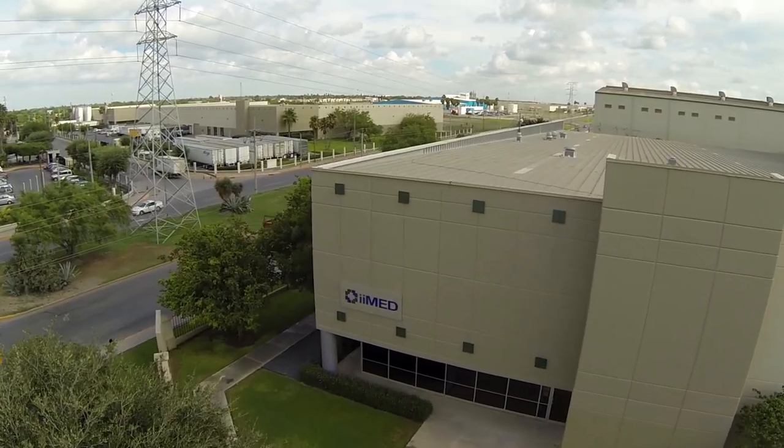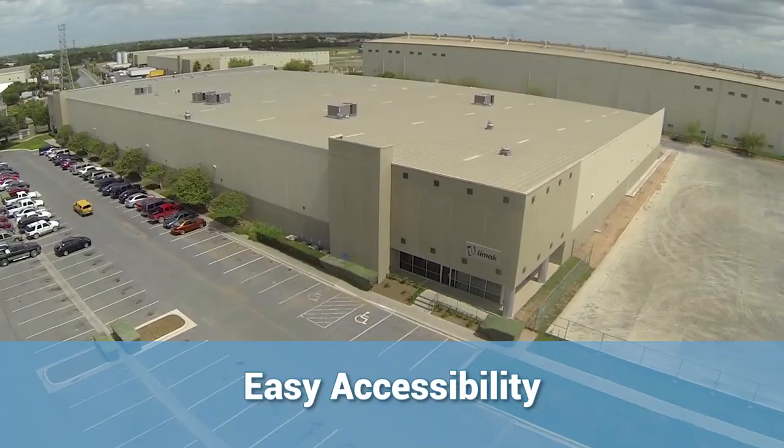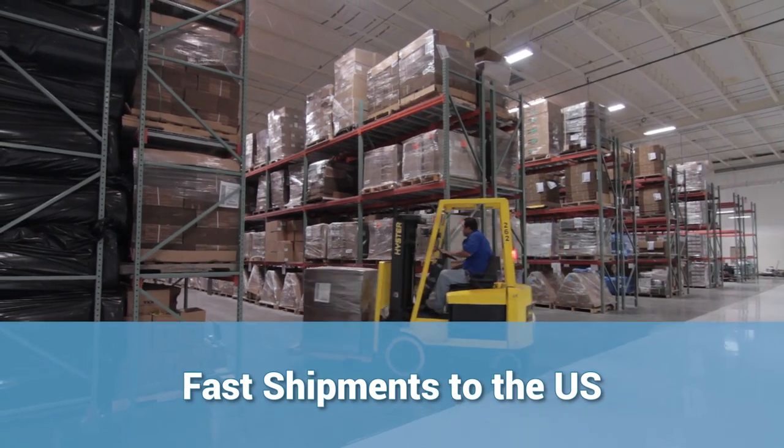Our nearshore manufacturing location, a short distance from the Texas border, offers low-cost labor, easy accessibility, convenient communications, and fast shipments to the U.S.